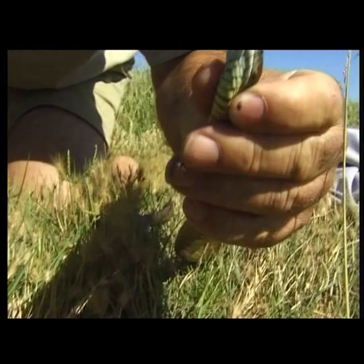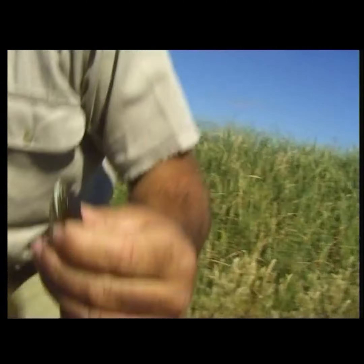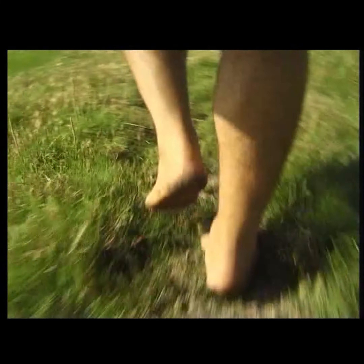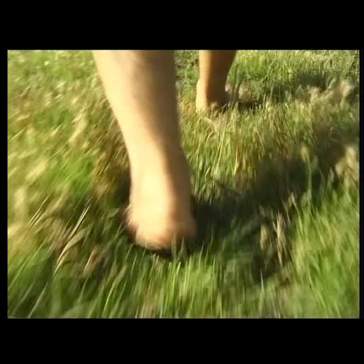Yeah, a common tiger snake — there's nothing very common about the story this fella has to tell. Rob Bredle is searching in the wetland home of the tiger snake in southern Australia.